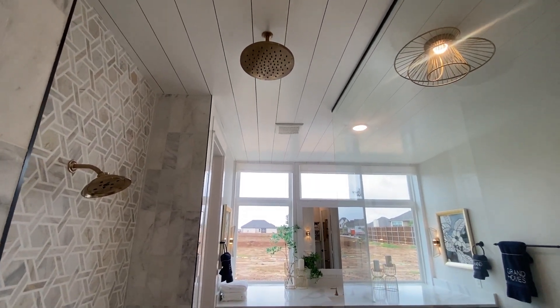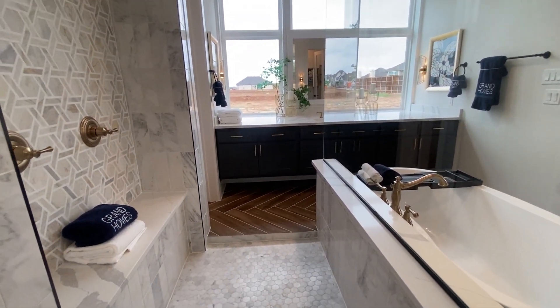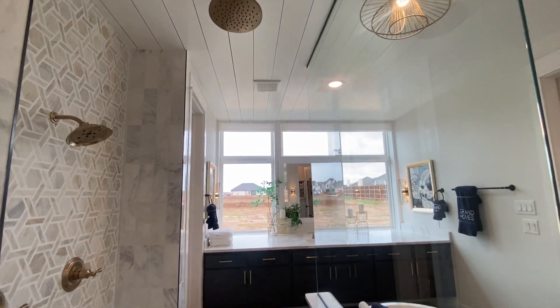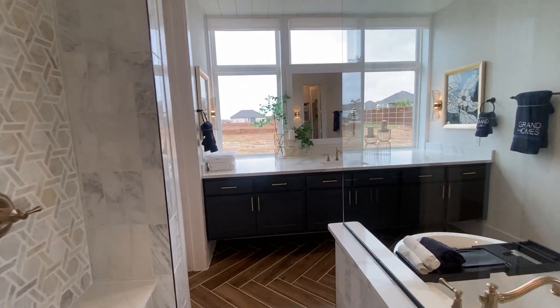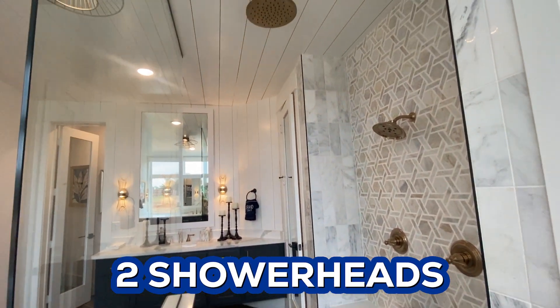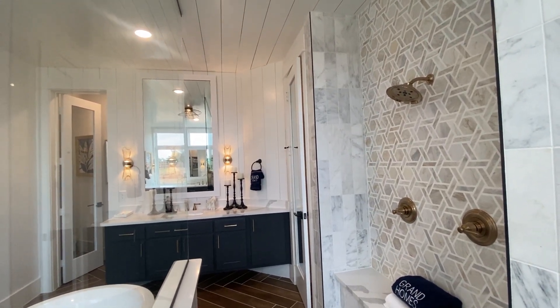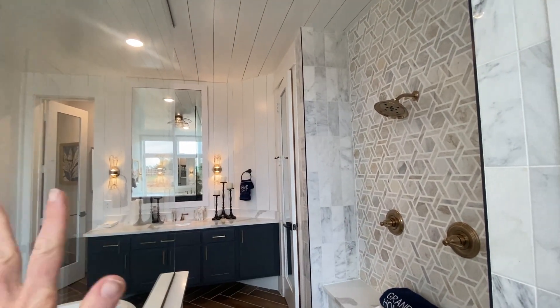There's another shower head on the ceiling, but what I want to know your opinion on is — okay, this is an amazing walk-through shower, but would you be cold? There are no doors here. So what do you think about that — do you need some doors, or at least one door? Let me know your thoughts.